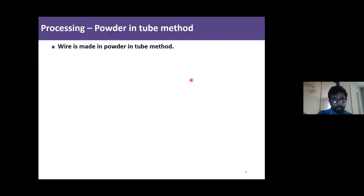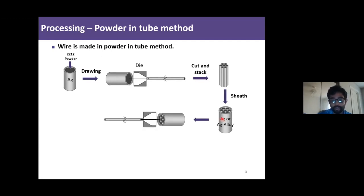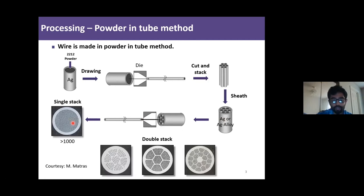The wire is made by a powder-in-tube method, PIT. Basically, you put Bi-2212 powder in a silver tube, draw it down, stack it, and then put the alloy sheet around it. The wire is redrawn and you end up with a single stack structure. However, nowadays single stack is no longer being used and we mostly use the double stack geometry for Bi-2212.